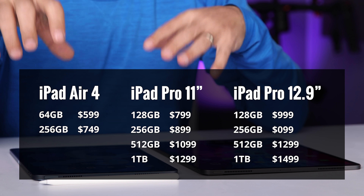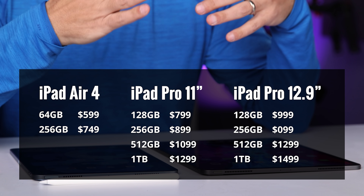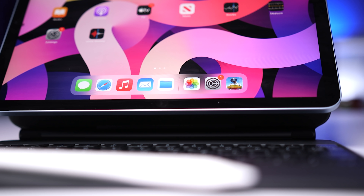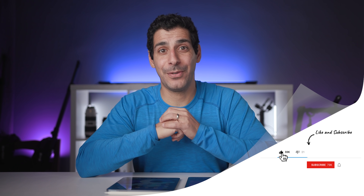Hopefully this comparison helped you pick the right iPad for your needs. The iPad Air 4 starts at $599, the iPad Pro 11-inch at $749, and the iPad Pro 12.9-inch at $999. Remember to check the links in the description for any specials and student discounts. If there are other aspects of the iPad you'd like me to cover or compare, please let me know in the comments. If I was able to give you a good comparison, please give this video a thumbs up, share it, and join the community by hitting subscribe and the notification button.